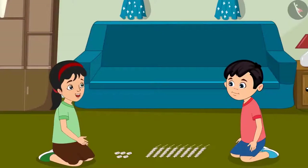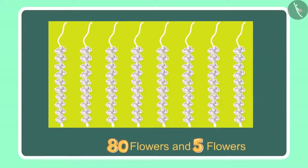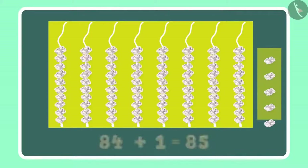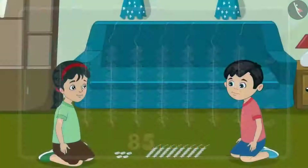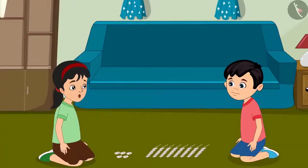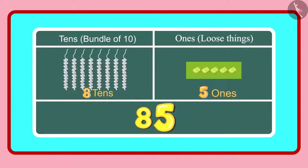Oh Chotu, look there are 5 more flowers here. Let us count these as well. Alright, so we had 80 flowers and 5 more would mean 81, 82, 83, 84 and 85. The total is 85 flowers. Chotu, can you tell how many ones and tens there are in 85? Yes, 85 has 8 tens and 5 ones. You are right Chotu.